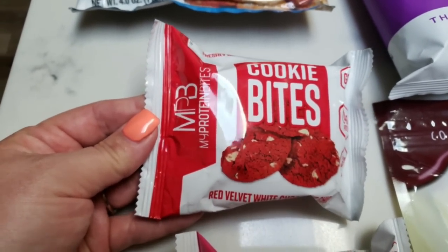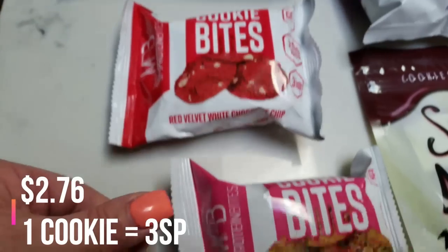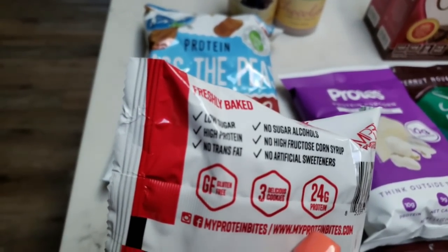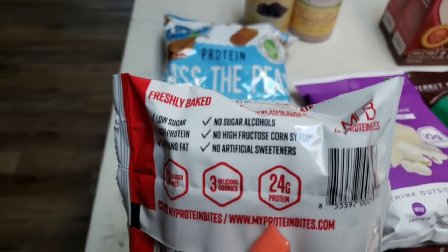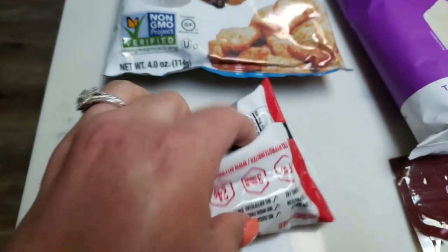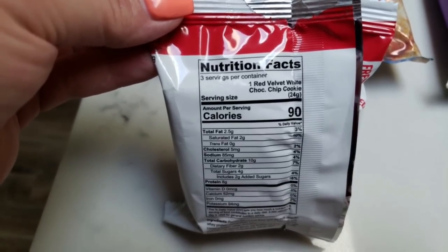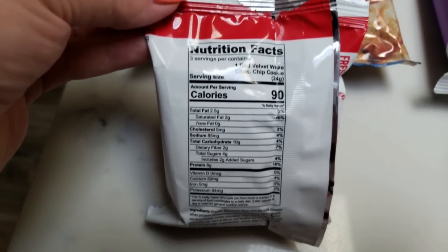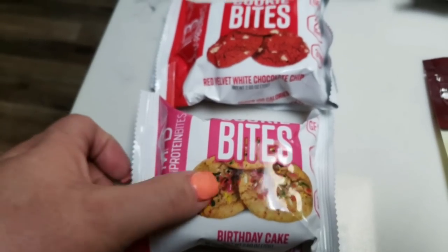This is another thing I've never seen anywhere else — it's by the brand My Protein Bites, and this is a cookie bite. I got red velvet chocolate chip and birthday cake. These are actual cookies: low sugar, high protein, no trans fat, no sugar alcohols, no high fructose corn syrup, no artificial sweeteners, and gluten free. You get three cookies and that equals 24 grams of protein. The serving size is one cookie; there are three cookies per package. Per cookie: 90 calories, two grams of saturated fat, only four grams of sugar, and eight grams of protein. Pretty darn good — really excited to give those a try.